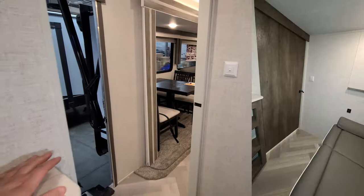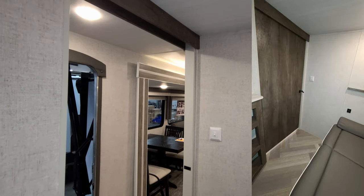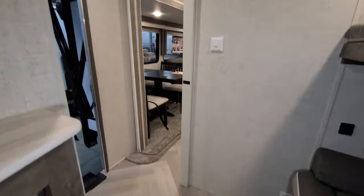There's a big sliding door that closes off this bedroom area for privacy.